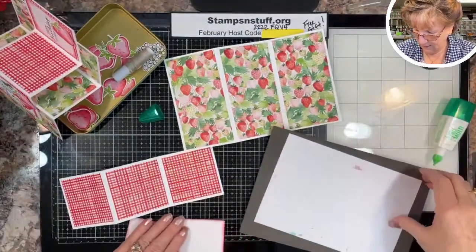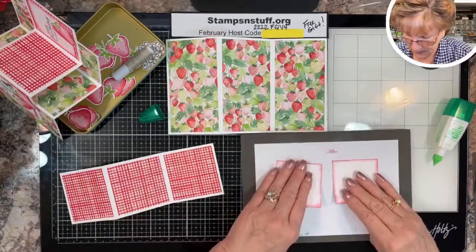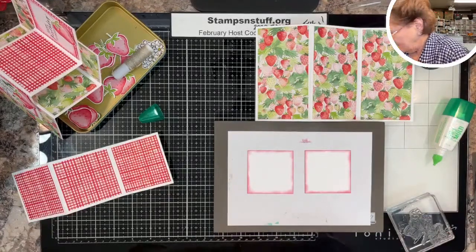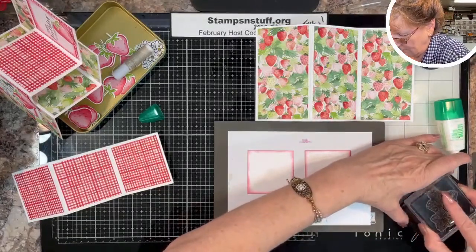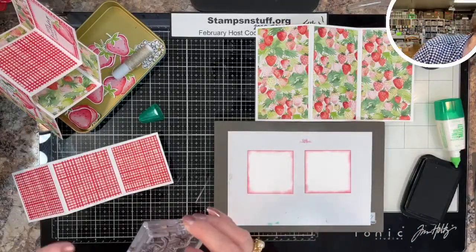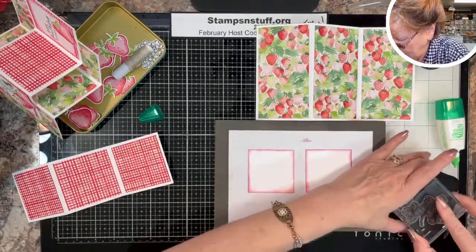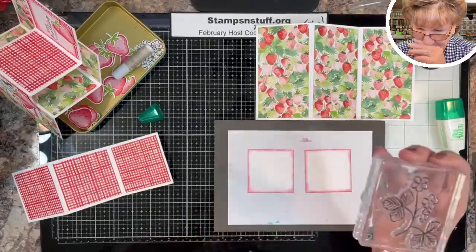Now I'm going to stamp the foliage with Tuxedo Black Memento. A lot of times I like to put the stamp this way and tap it on the ink pad, making sure the ink is on there. Straight down, one-two-three, straight up.